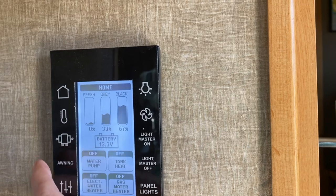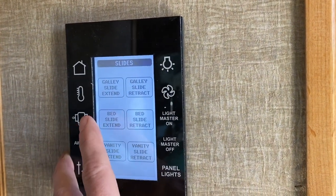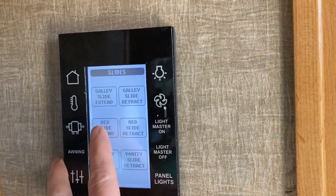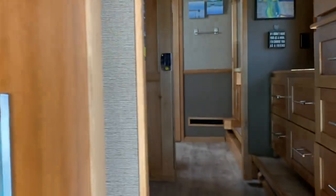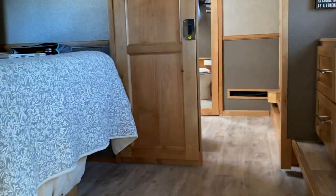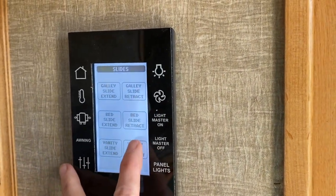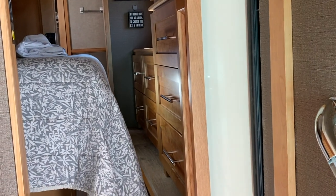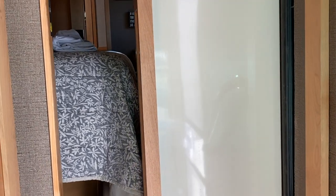It's warm out right now so we don't do the tank heat, and then I'm going to bring in the slides. I bring in the bed slide first — I'm going to retract that, and that's going to move this slide in. Then I come over here and do the vanity slide. And just like that, we're all buttoned up.